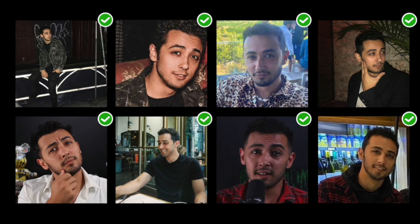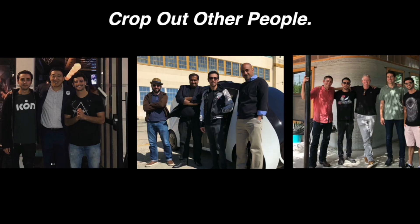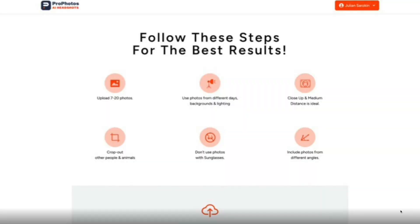You want your photos to come from different days with different settings, backgrounds, and lighting. You don't want to take 10 selfies right now in a row — that's a common mistake, as it doesn't give the AI enough information to accurately understand your face. If your photo has multiple people in it, you should crop them out so it's just you. The system will automatically reject the photo if it has too many faces, because they don't want to accidentally train the AI on someone else's face.